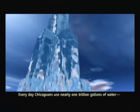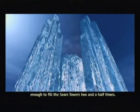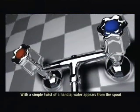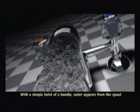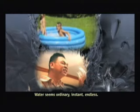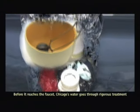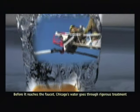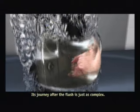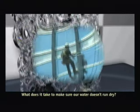Every day, Chicagoans use nearly one billion gallons of water, enough to fill the Sears Tower two and a half times. With a simple twist of a handle, water appears from the spout and disappears down the drain. Water seems ordinary, instant, endless. But is it? Before it reaches the faucet, Chicago's water goes through rigorous treatment and a vast underground system. Its journey after the flush is just as complex. What does it take to make sure our water doesn't run dry?